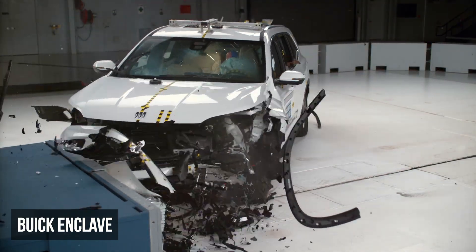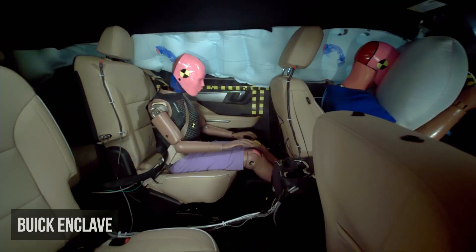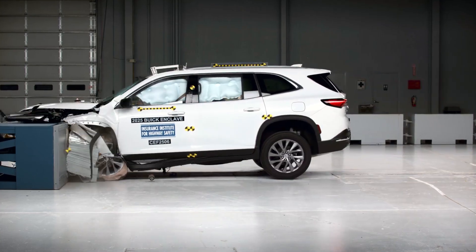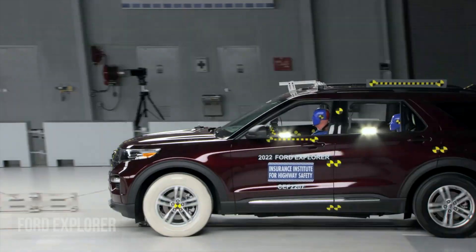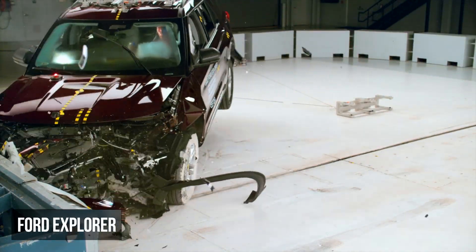The Buick Enclave secures a rating of good. The rear seat has controlled dummy movement, with the exception of the dummy's head approaching the front seat. This dummy's head or neck also recorded moderate injury risks.